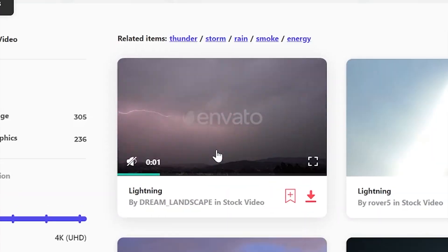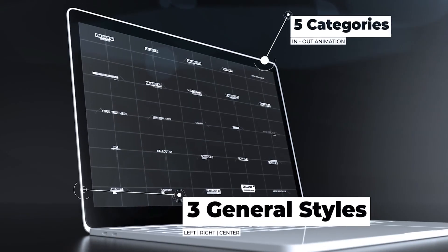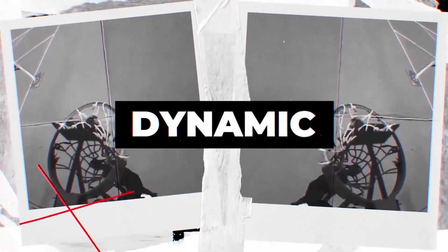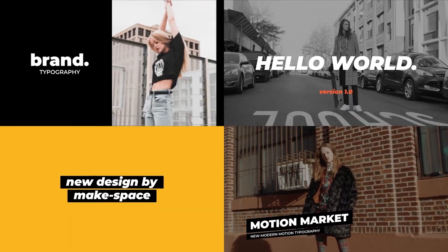They've got an amazing digital products library with unlimited downloads — over 50 million assets including photos, stock videos, graphics, video templates, and motion graphics. Honestly, for $16.50 a month, they've got so much stuff that'll make your life easier, help you create things faster, meet your deadlines, and keep your clients happy. For more info, check out the links in the description.